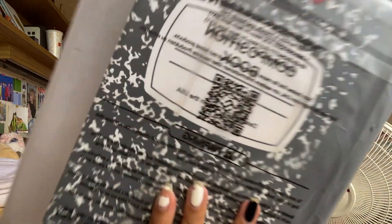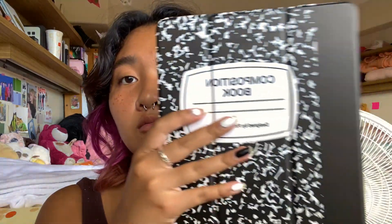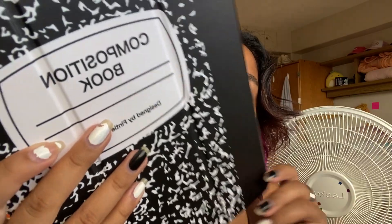So I got this iPad case — I'll link it down below. It'll honestly show up if you look up 'composition notebook iPad case.' But it looks like this. Like a composition notebook.